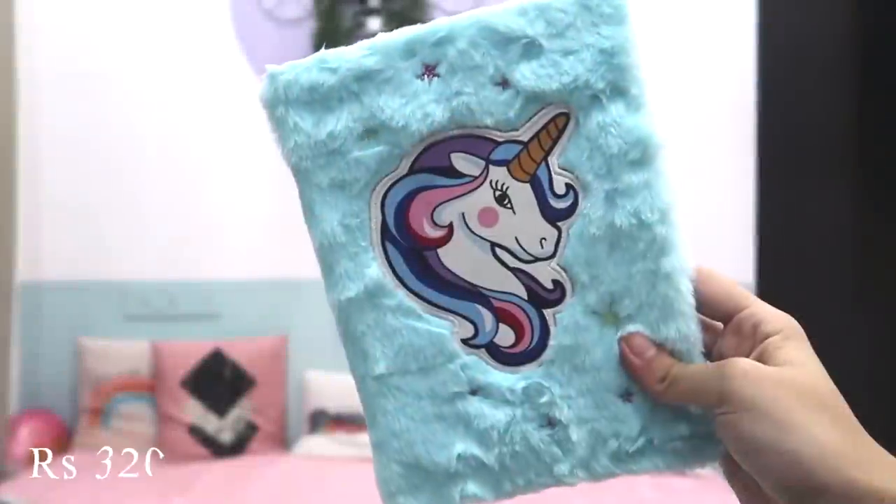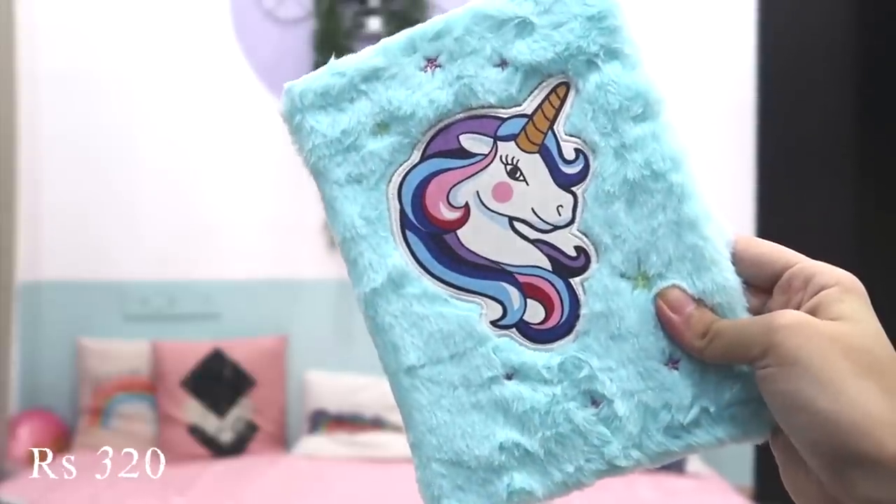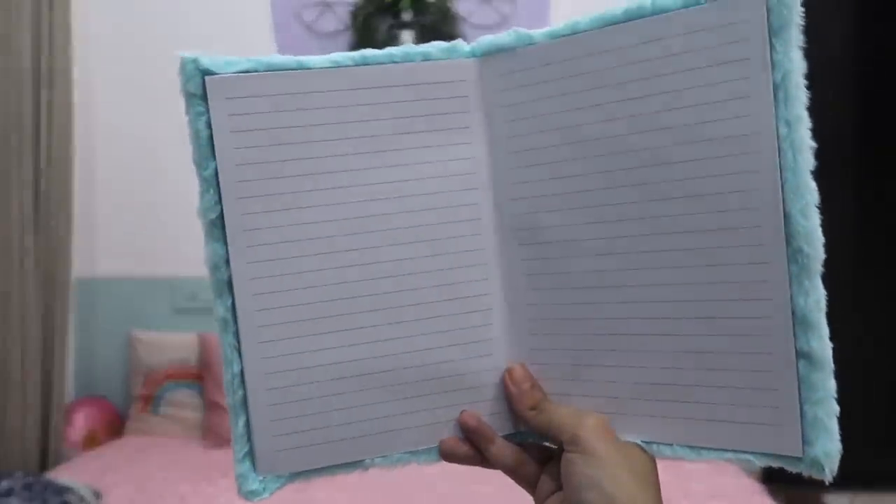Next thing we have is this diary. It's so fluffy — very, very fluffy. And there's a print on it too, it's very good. There's embroidery also, and underneath there are lined pages. I think I want to give this a 5 out of 5. About the pricing, not so sure, but the product is quite nice.